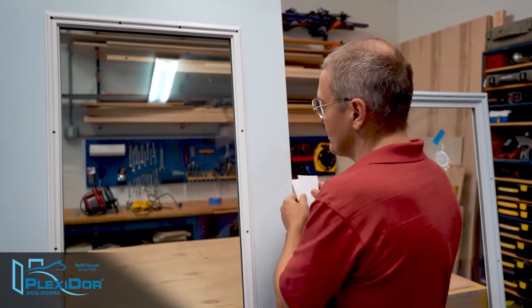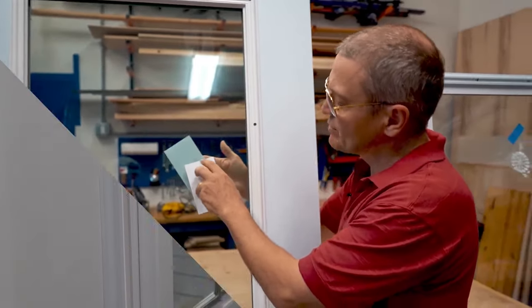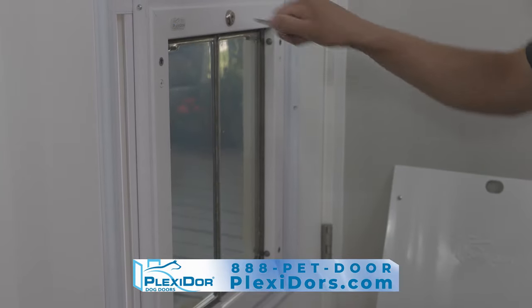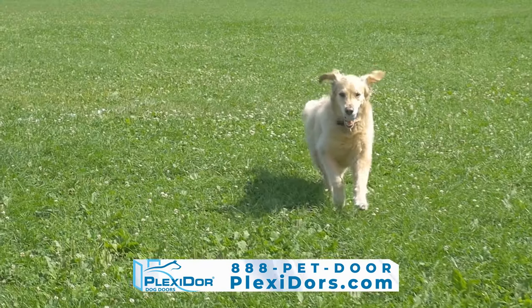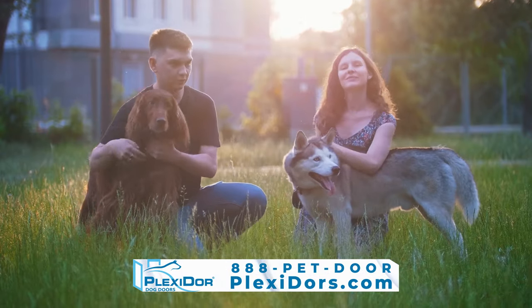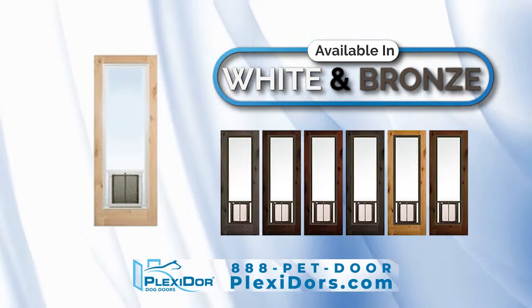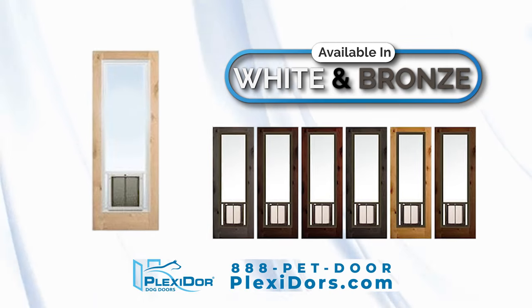If you're unsure of your current door and the proper fit, call us — we can help. Plexi-Door French Door Dog Doors are available in small, medium, large, and extra large to accommodate every dog breed worldwide. Available in white and bronze, you'll love how beautiful this product looks in your home.